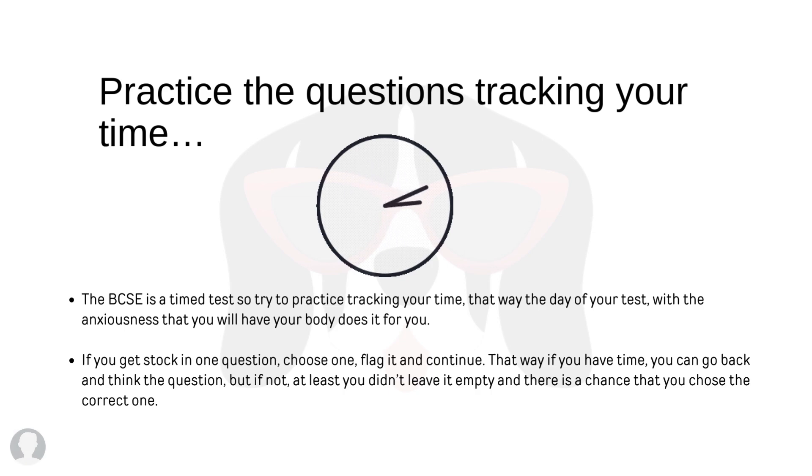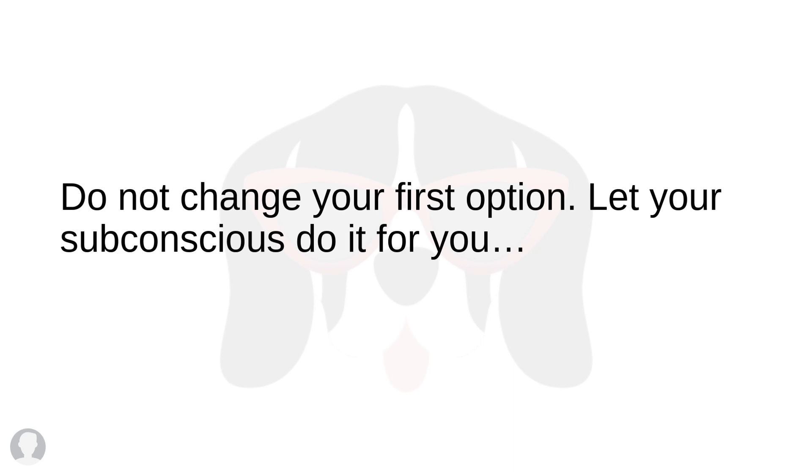The BCSE is a timed test, so practice at home tracking your time — that way, on test day, despite the anxiety, your body does it automatically. If you get stuck on a question, choose an answer, flag it, and continue. If you have time, you can come back; if not, at least you didn't leave it empty. Do not change your first answer unless you are 100% sure the other answer is correct. There is a higher chance that by changing it, you will choose the incorrect one — because even though you think you don't know, the answer is embedded in your subconscious. Trust what you chose first.